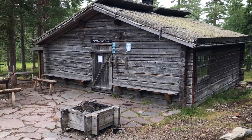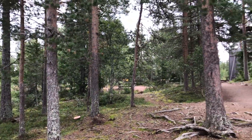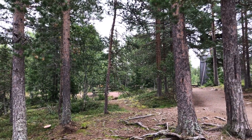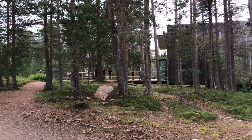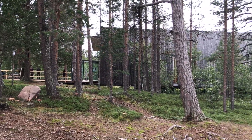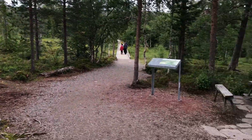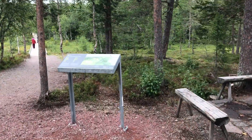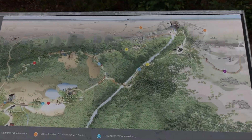This is some kind of old building. Our parking is about 1 km in this direction, and this was like an information center or exhibition center. We took a map from there, and now we are moving towards the waterfall.